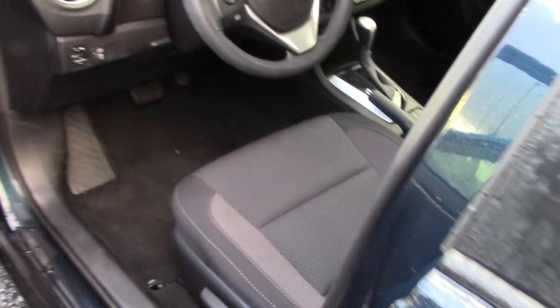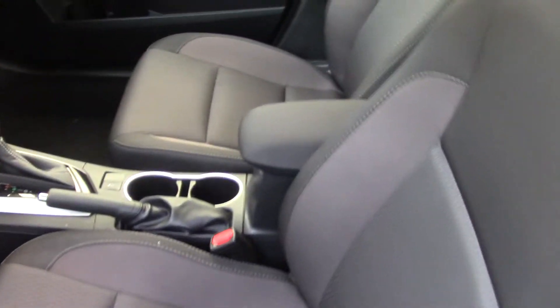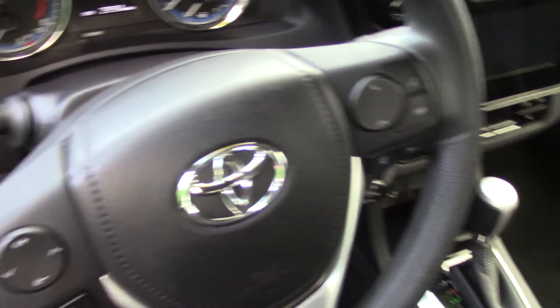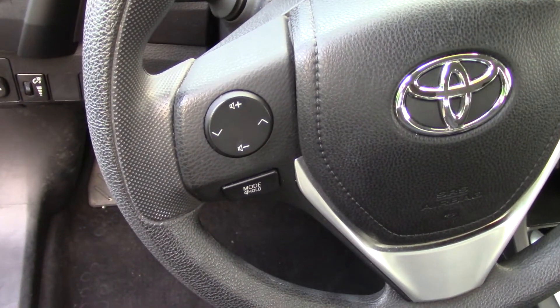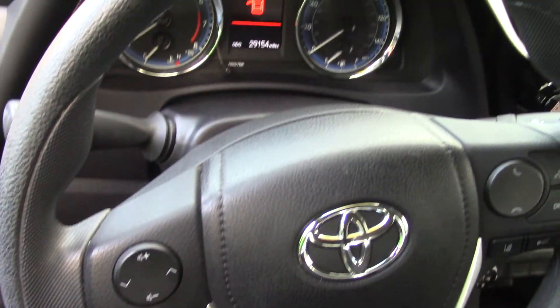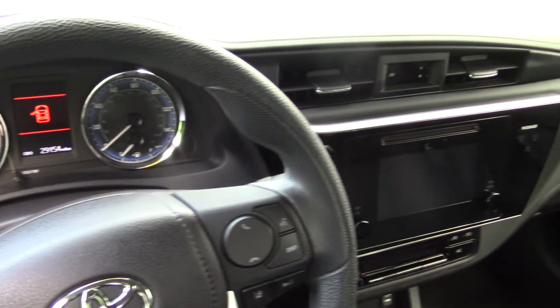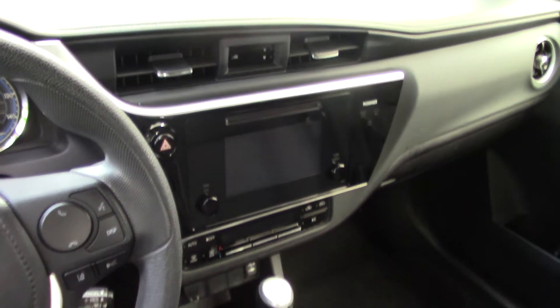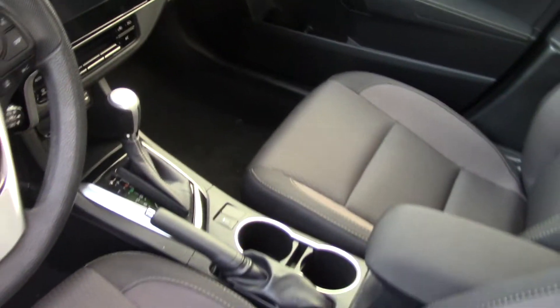Up front as the driver you have access to the steering wheel mounted controls for your phone, it has Bluetooth hands-free phone. You also have a voice operated touchscreen display radio with text assistance and the read function included with your Bluetooth phone system, and it has an Entune infotainment system.